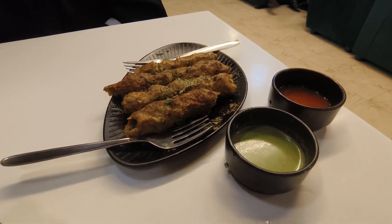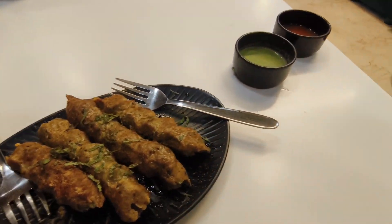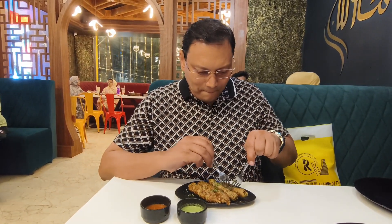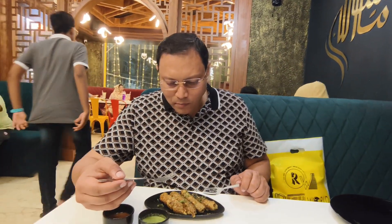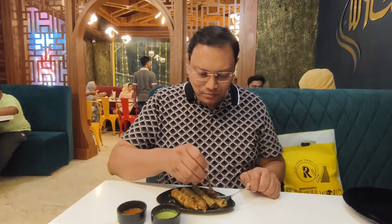Wow guys, we've been issued the chicken seekh kebab here at Sultan's Marhaba Lunch in Mannady, Chennai. Let's taste it — they have two types of chutney. This is the chicken seekh kebab. Let's dip it in the mint chutney and taste it.